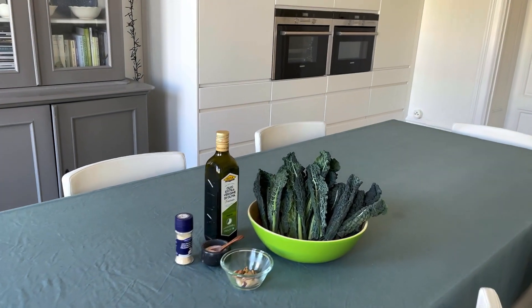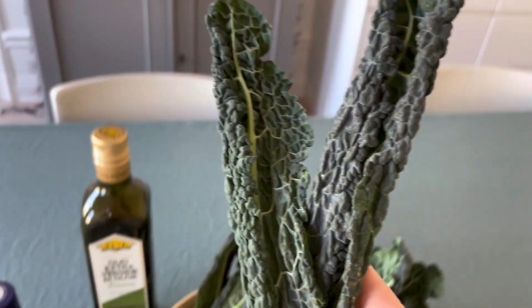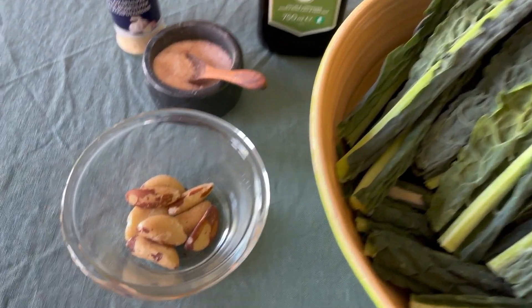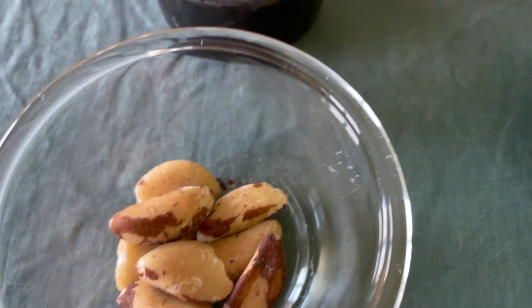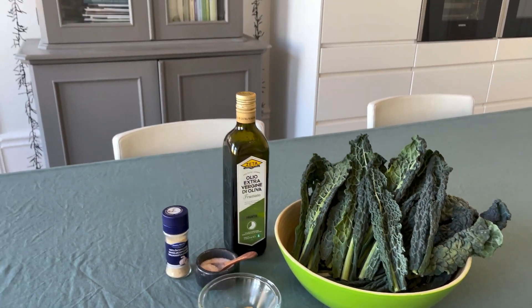Here is everything you will need — just a few ingredients as usual. You will need 350 grams of black kale, 15 grams of Brazilian nuts, salt, powdered garlic if you like it, and about 80 grams of extra virgin olive oil.